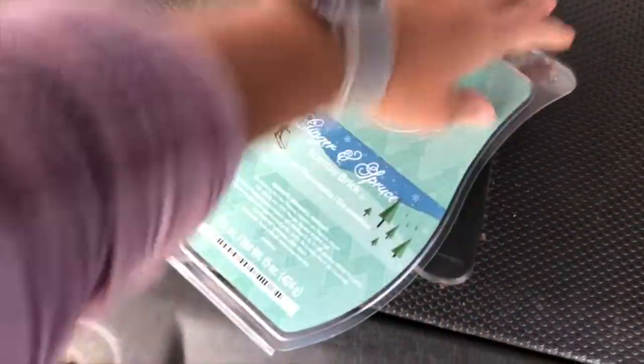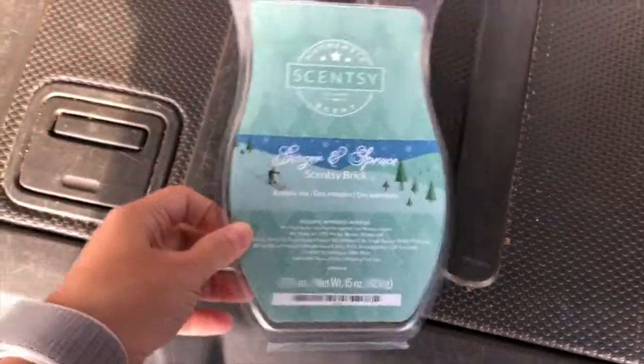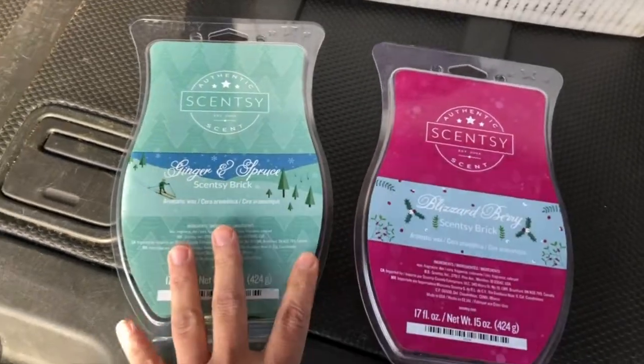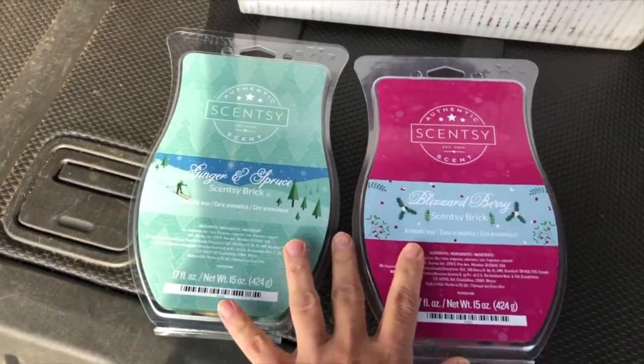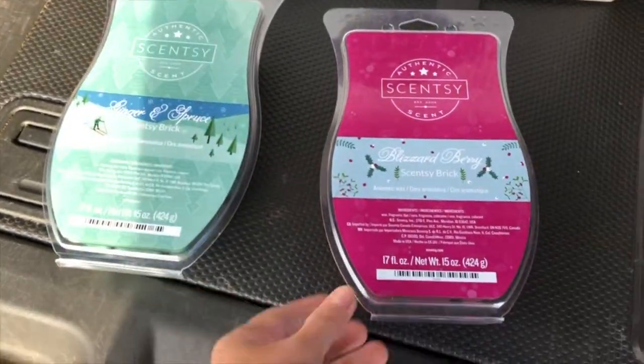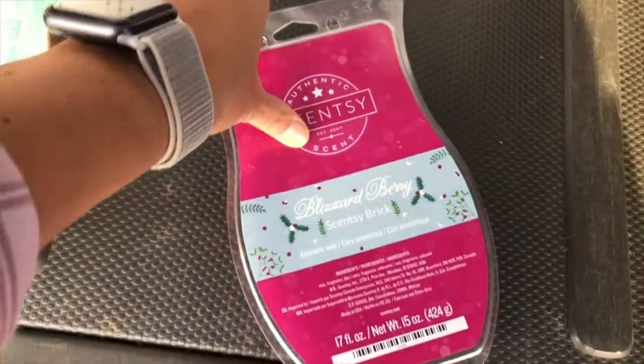I do like this one and I will order one more. This is a brand new scent for the season. Our Scentsy bricks are while supplies last — they just came out last week. There's a bundle of two for $40, or you can get each one for $24, and again they are limited supply.